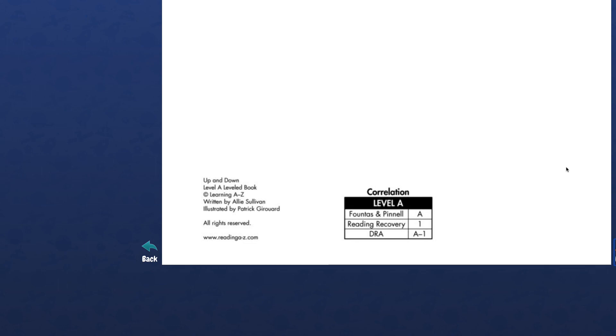Did the frog catch the fly? No, the frog missed the fly. Look at that fly go. Frog goes down. Oh, the fly is still going — bye bye fly. Was it a good story? Yes.